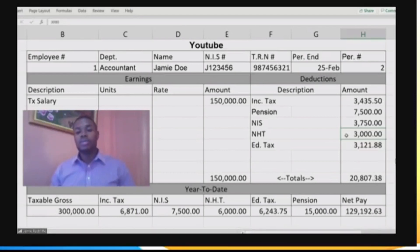As I was saying, if you up your pension, your education tax will go down. The reason is that education tax is calculated on your taxable salary after you remove the pension amount. Education tax is 2.25%, taken out of the $150,000 minus the $7,500 pension, so 2.25% of $142,500, and that gives you your education tax.